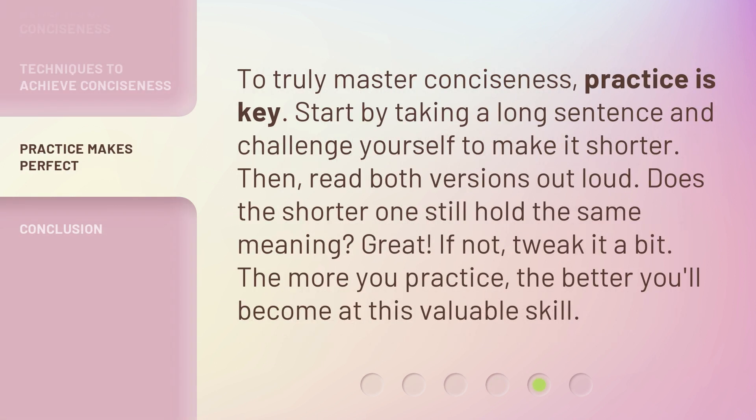To truly master conciseness, practice is key. Start by taking a long sentence and challenge yourself to make it shorter. Then, read both versions out loud. Does the shorter one still hold the same meaning? Great! If not, tweak it a bit. The more you practice, the better you'll become at this valuable skill.